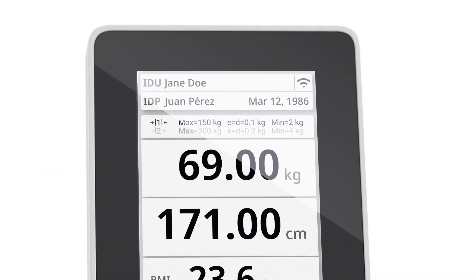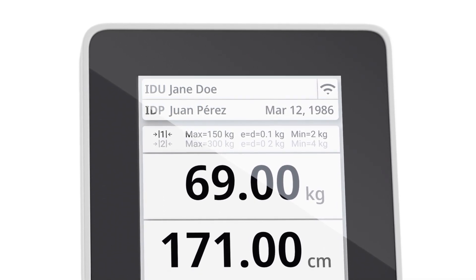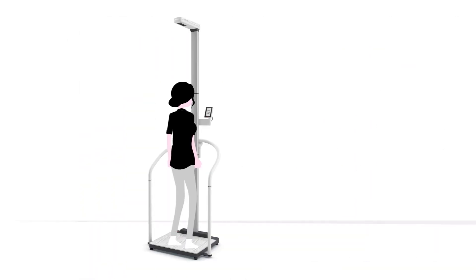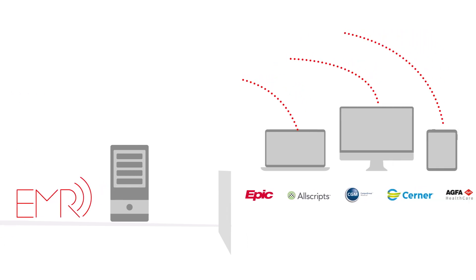Developed for electronic medical records, the device can even display the names of patient and nurse to provide safety and security that the measurements are associated with the correct medical record. The devices are EMR certified and are compatible with all reputable EMR systems.